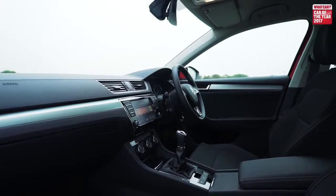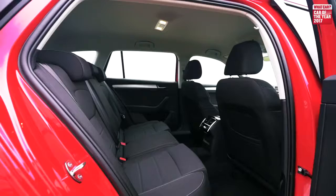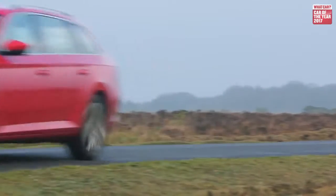It's Skoda's attention to detail and desire to make your life easier which we really like. So if you're after a big, practical car that can carry a lot of luggage, but also want something that's classy, comfortable, and well-priced, the Skoda Superb Estate is the car to choose.